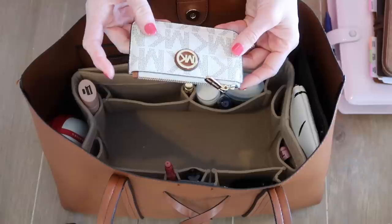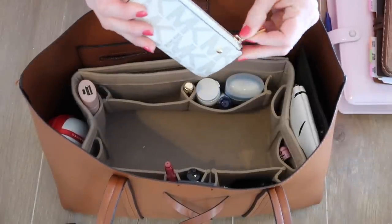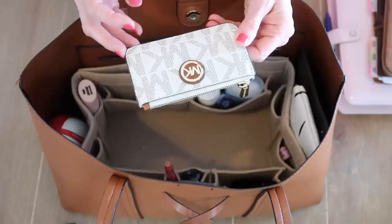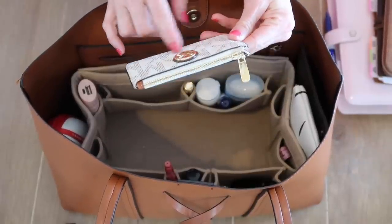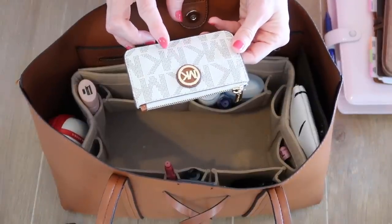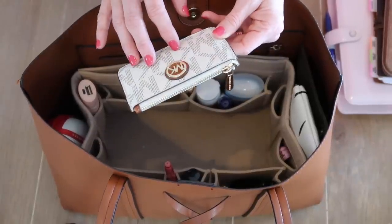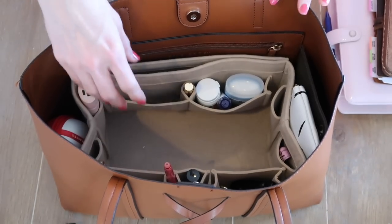In this little zip purse — I've had this one just as long as the other, so I'll try to link it but may not be able to — I keep gift cards. If I have an Ulta card or if my kids have gift cards from Target or wherever, I keep them all in here so they're not strung around my purse and I can just grab them as I need them.